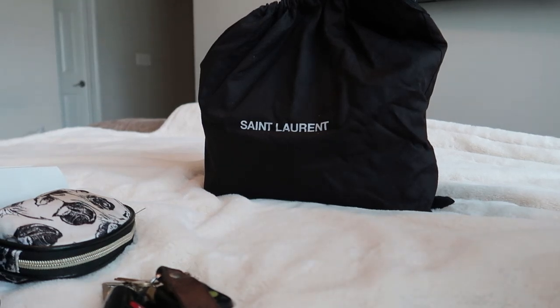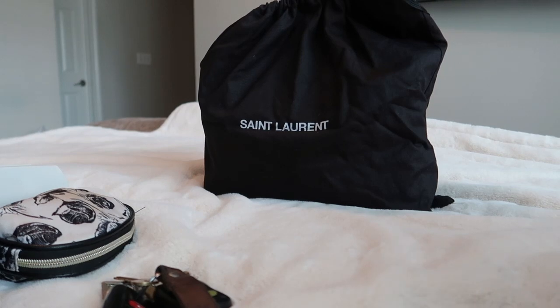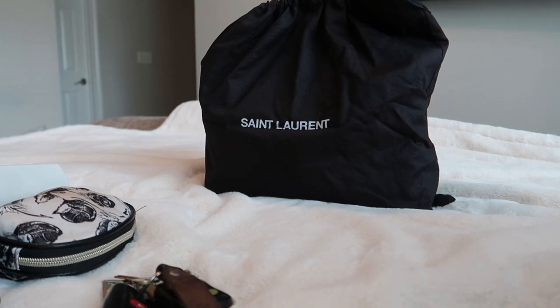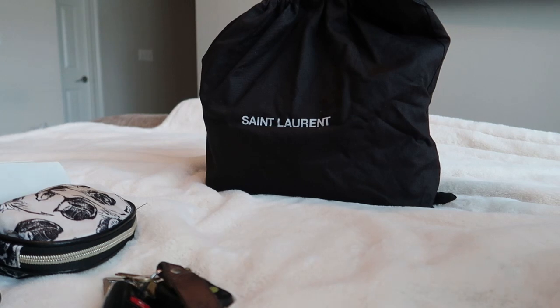Hey loves, welcome back to my channel. Thank you so very much for clicking on this video — I really appreciate you stopping by. Please don't forget to like and subscribe and leave a comment. I post on Wednesdays mostly, sometimes Thursdays too, and then also Sundays — so mostly two videos every week, sometimes a bonus third.